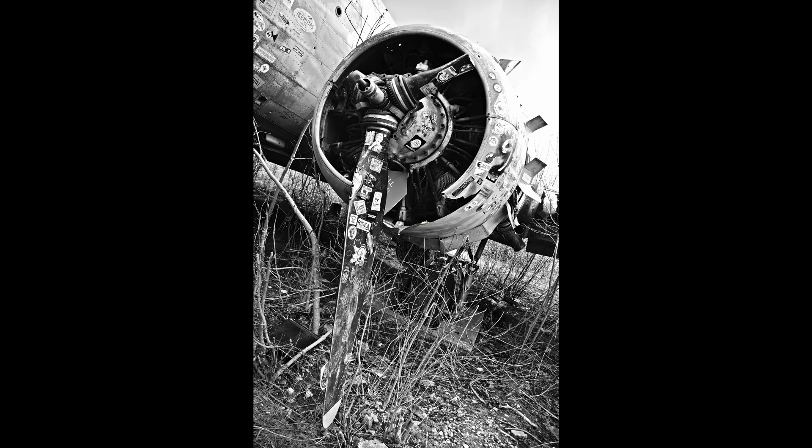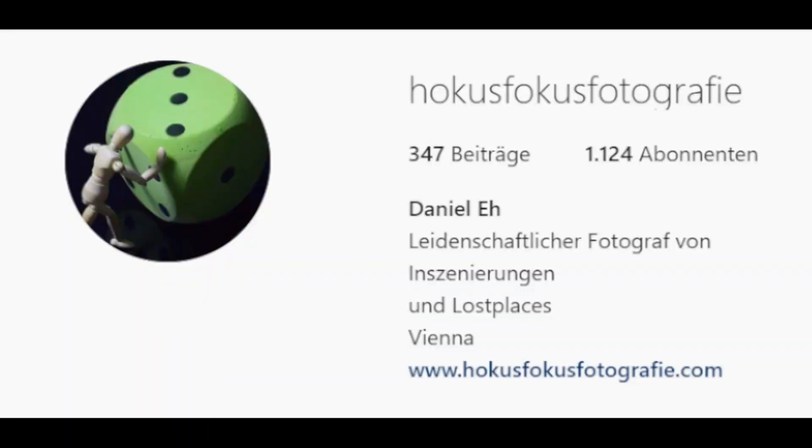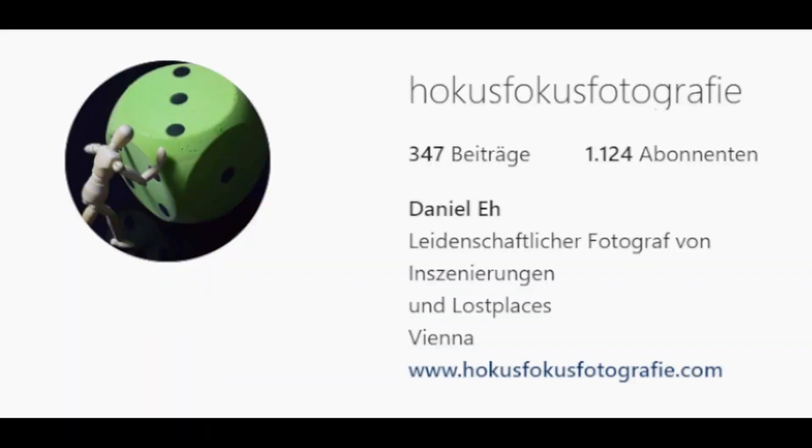If you liked the pictures sprinkled throughout the video, check out hokus-fokus-photography on Instagram. You can find a link in the description.